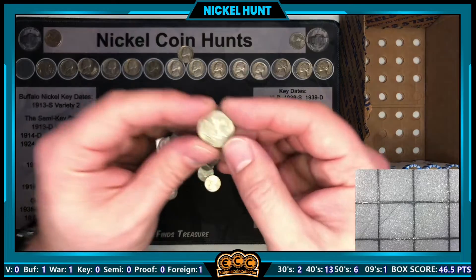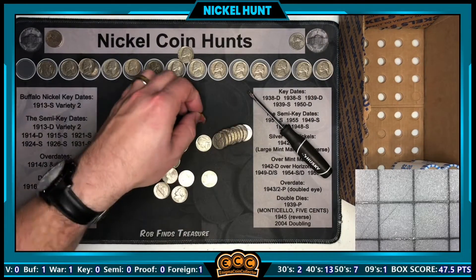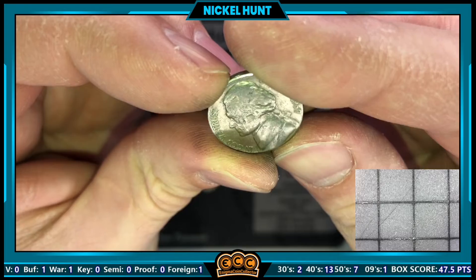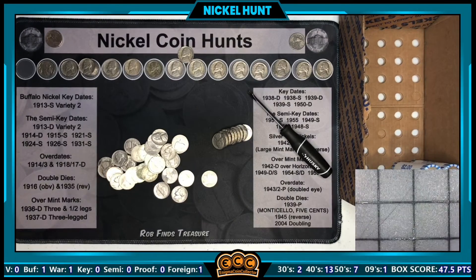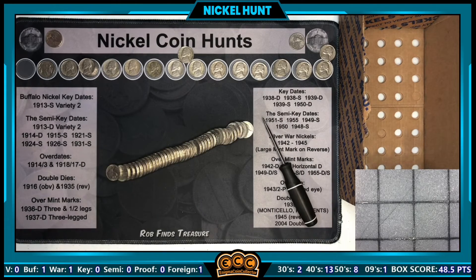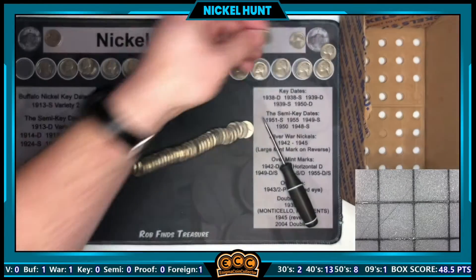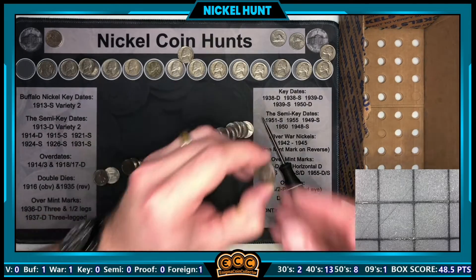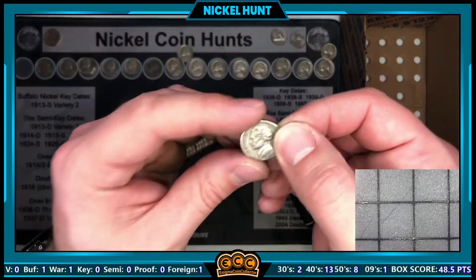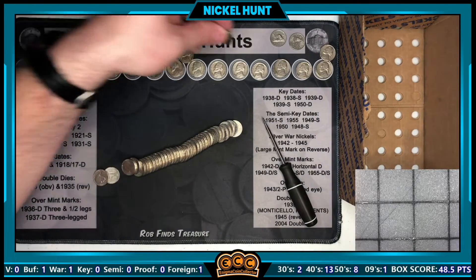Roll 42 has a 1957 from Denver — we've really been behind in the 50s finds. Roll 43 had a little penny wrapper in it, but also a 1959 from Denver. Roll 46 is going to have three finds: first, a 1998 Canadian — our second foreign of the box. Then a really worn 1946 from Philly. And at the end was an ender: a 1955 from Denver. Not a semi-key date, but three finds in one roll is all right by me.